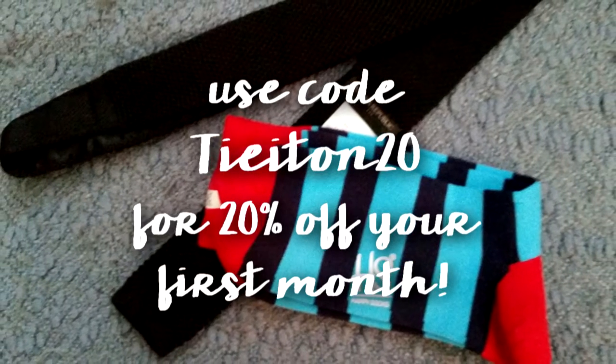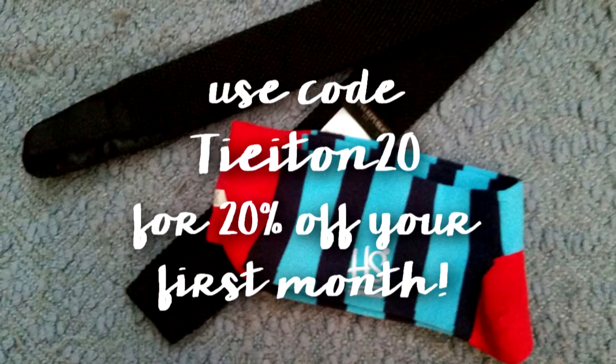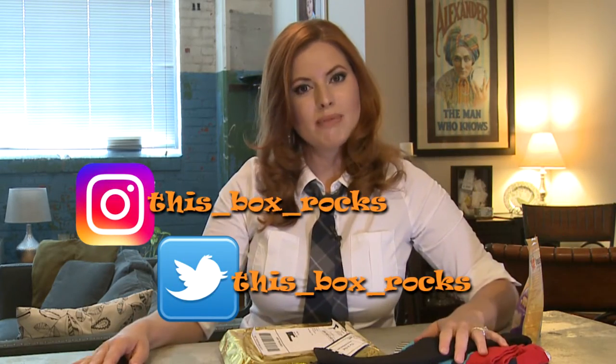Thank you for watching. I hope you enjoyed my precious little boy in his bow tie — I just think he's the cutest thing in the world. If you like my videos or my cat, please subscribe. You can also follow me on Instagram or Twitter at This Box Rocks to see even more unboxings and some behind-the-scenes stuff. Thank you for watching.